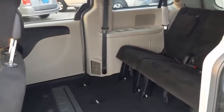Rear Defrost, AM-FM Stereo Radio, Front Wheel Drive, Power Windows, CD Player, MP3 Player, and Child Safety Locks.